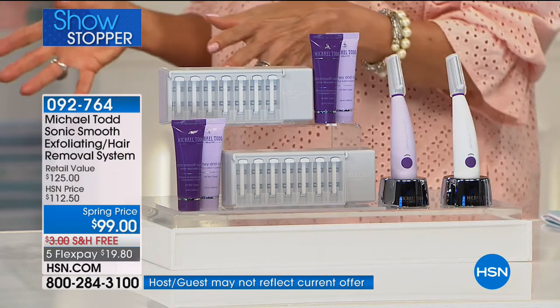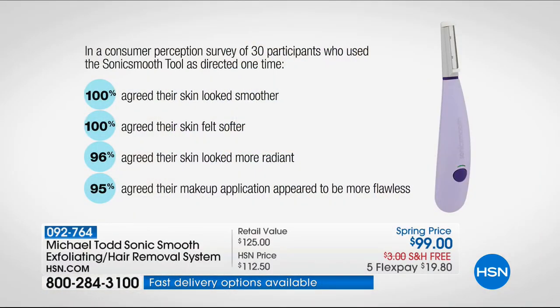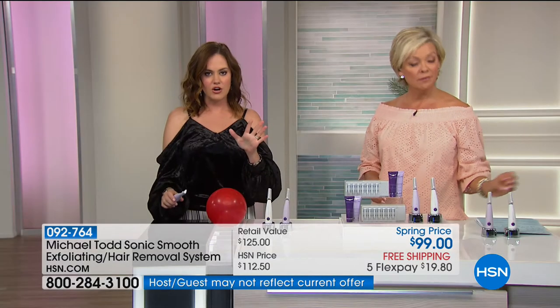Let's talk about what consumers are saying. 100% agreed their skin looked smoother. 100% said softer. 96% said their skin looked more radiant. And 95% agreed their makeup application appeared to be more flawless. We're talking about how effective it is, but I want you to see just how safe it is. We have three different speed settings — low, medium, and high.